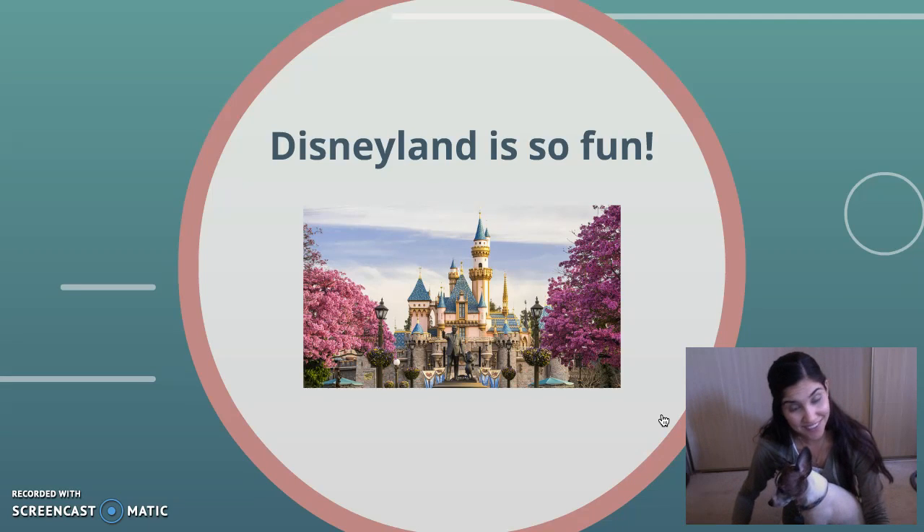Did you get it? Pookie, what do you think? Pookie says Disneyland is the noun. That's correct. Disneyland is a place. We have a picture of Disneyland here. And fun is the adjective in this sentence. That's a word that's describing the place.